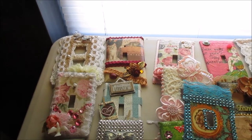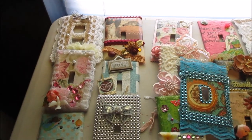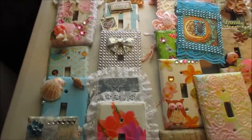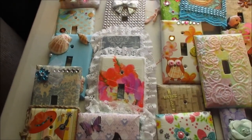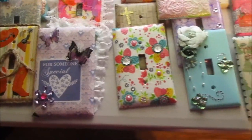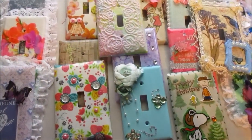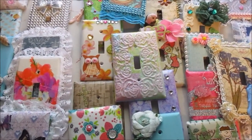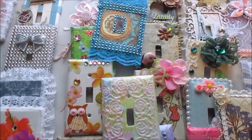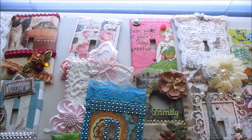Hi everybody, this is Kathy from Kathy's Cards. I just wanted to show all the lovely light switch covers I got in. I tried to put them on so everybody could see them, but there are quite a few of them. They're not going to be in order as they came — if you sent three, they're probably not all together because I had them all over my craft room for everybody to admire.